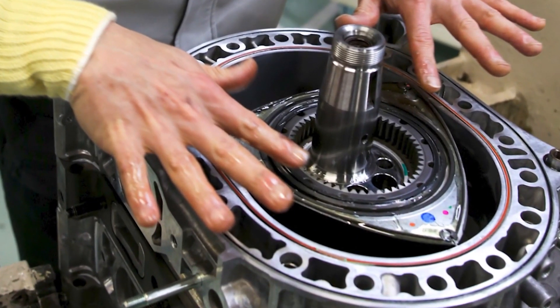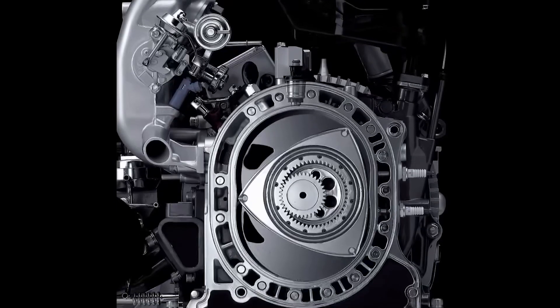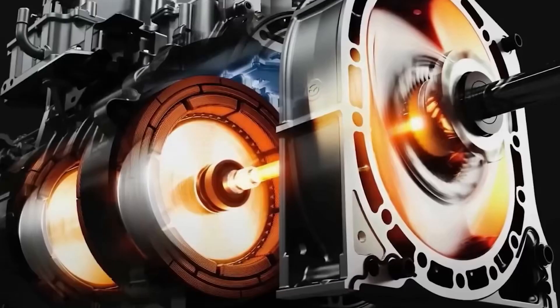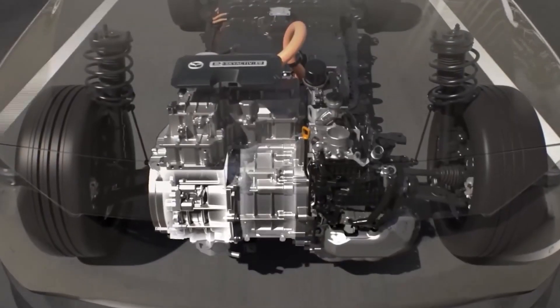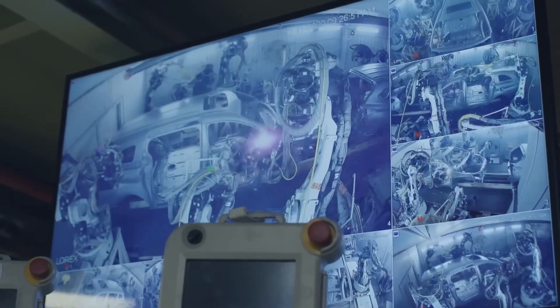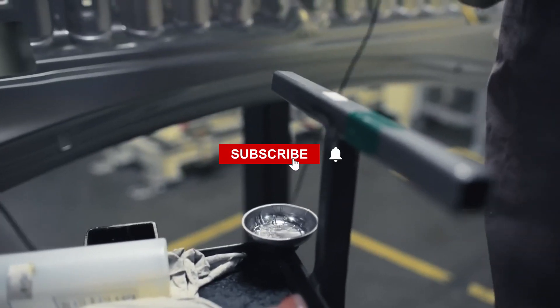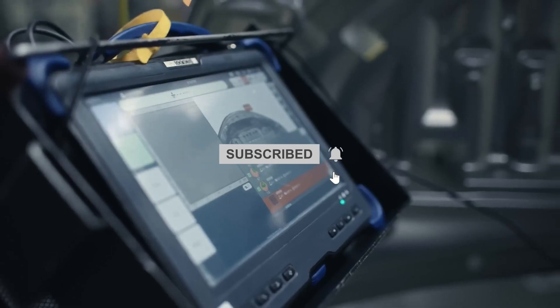Mazda is quickly becoming a household name, and as for how Mazda and the Wankel rotary engine will fare, only time can tell. Do you have any guesses about this new development? Let us know your thoughts in the comments below. If you've watched up to this point, thank you so much — for more videos about EVs, Toyota, Tesla, Ford, and the most recent auto news, please consider subscribing to Tech Addicts.